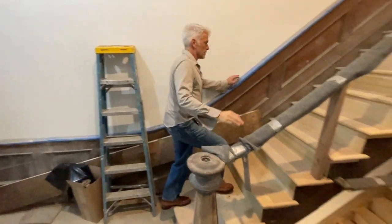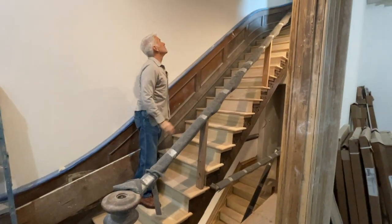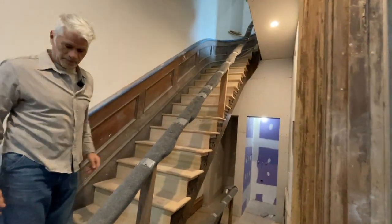White oak treads, complete, all the way up. Looks great. That was a big deal. Good progress.